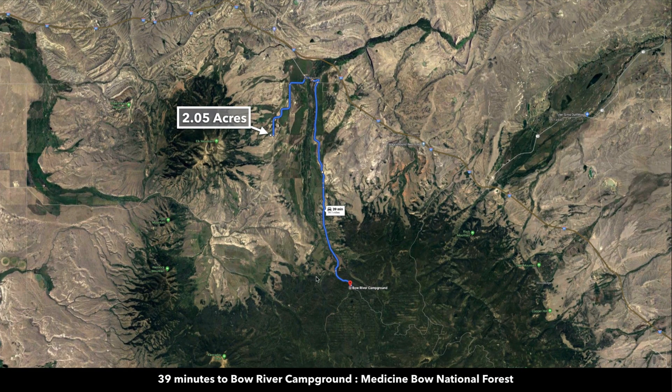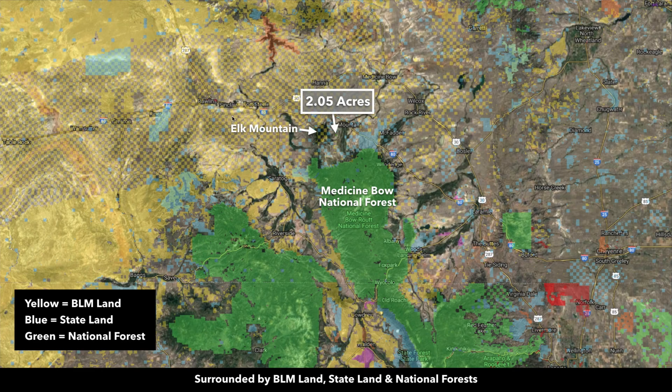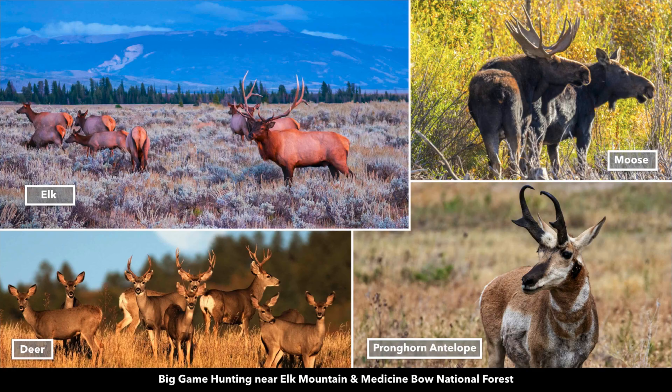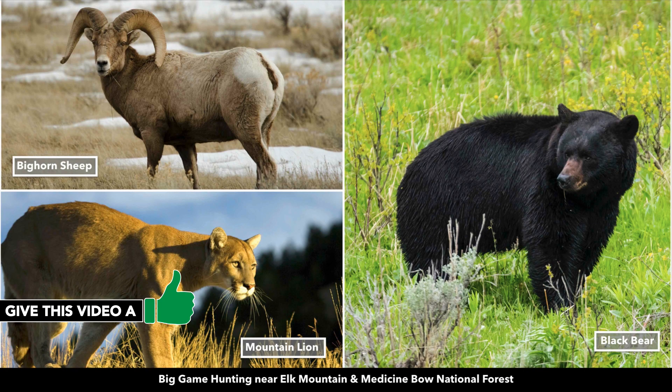Less than 20 miles from the property you have the Bow River Campground in the Medicine Bow National Forest. Between the Medicine Bow National Forest and all of this BLM land, you have collectively over a million acres of public land just minutes from the property. This area is very popular for fishing and hunting, and there's an abundance of wildlife throughout.